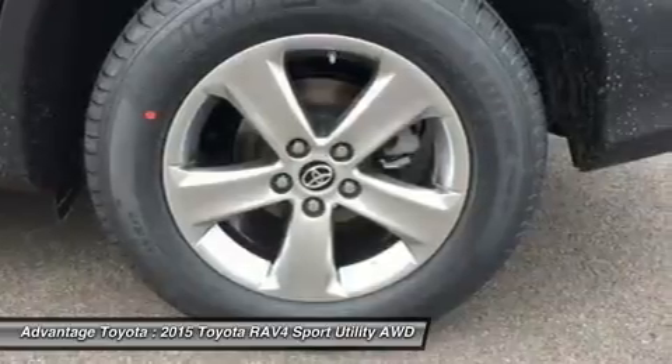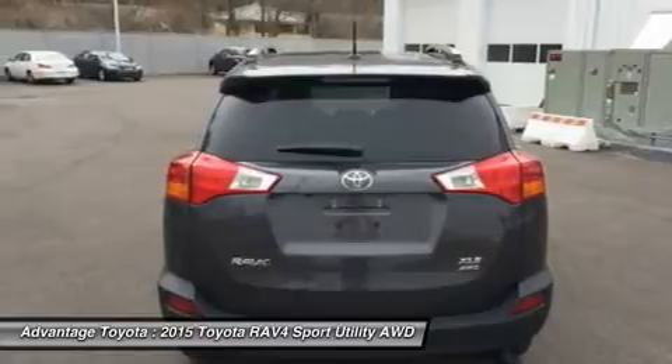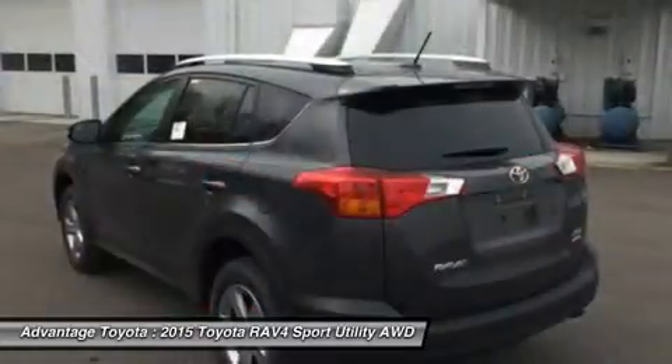The RAV4's standard 2.5L engine produces 176 horsepower along with 172 pounds-feet of torque to make short work of long roads.